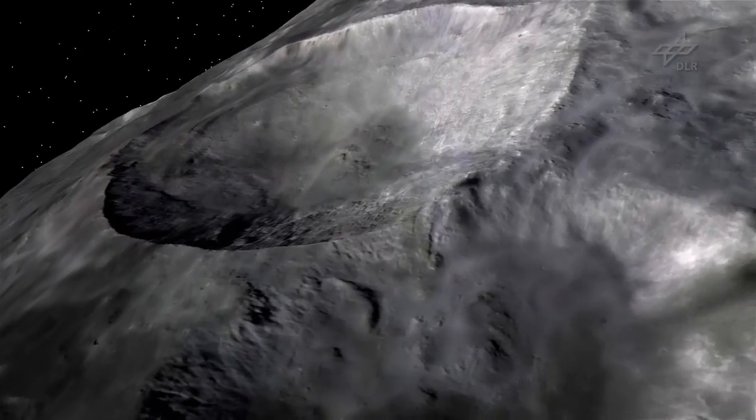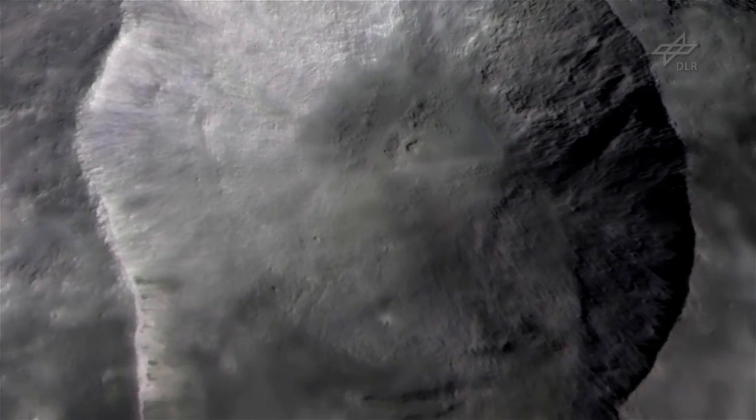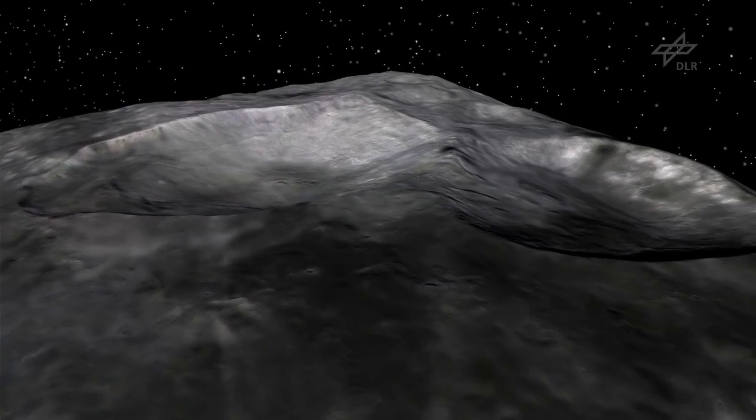Remarkable features on Vesta are the three craters Marcia, Calpurnia, and Minusia. The cameras show every tiny detail and every rock that rolled from the walls to the crater floor.